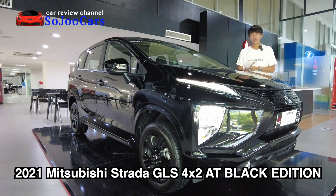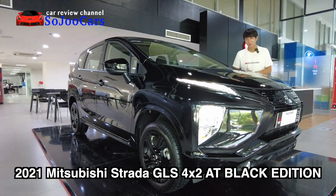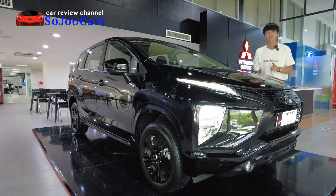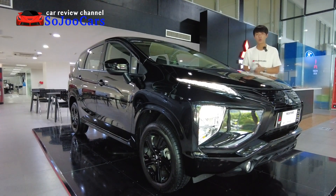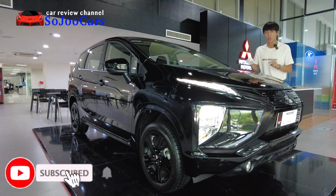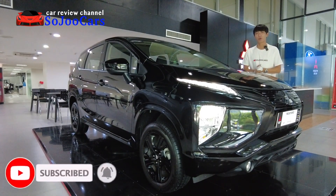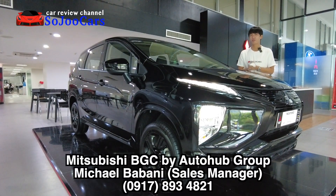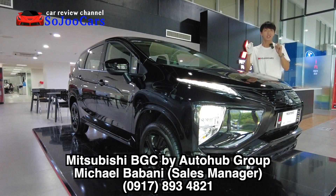Hello everyone, thank you for watching this video. Today I have the 2021 Mitsubishi Expander Black Edition — this is the Black Edition of the GLS automatic variant, which costs 1,128,000 pesos SRP. This Black Edition costs just 10,000 pesos more, at 1,138,000 pesos SRP.